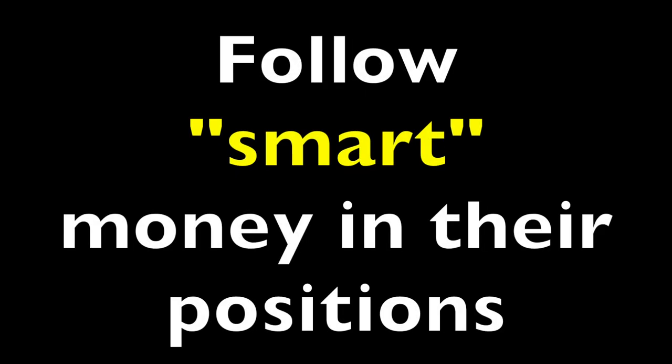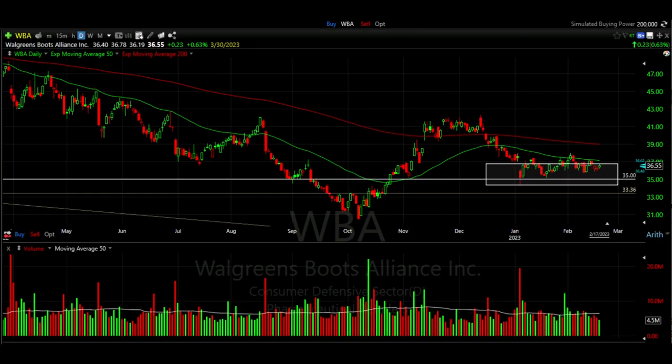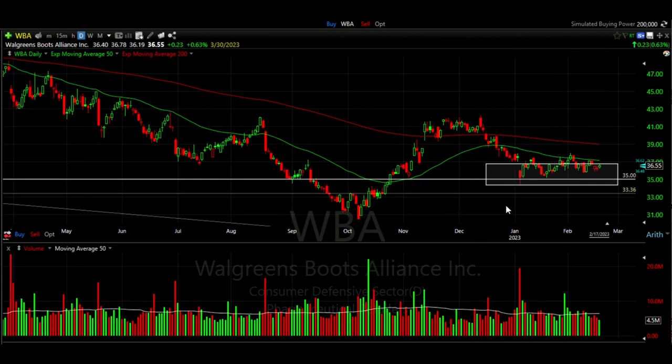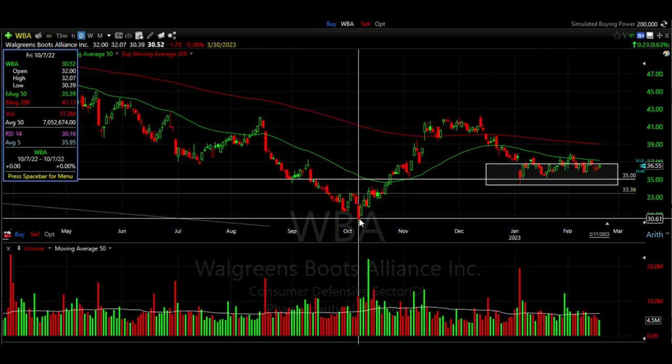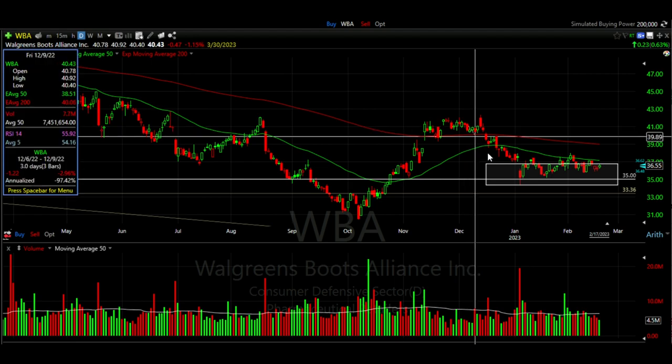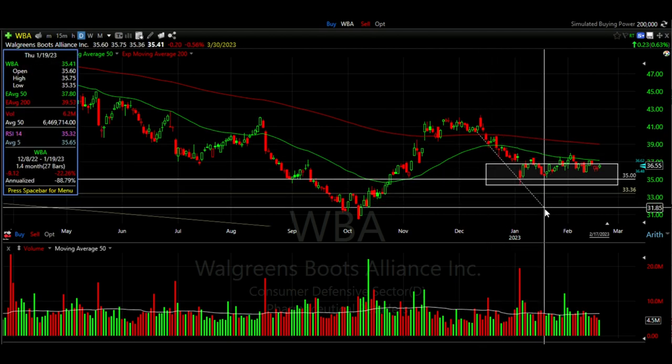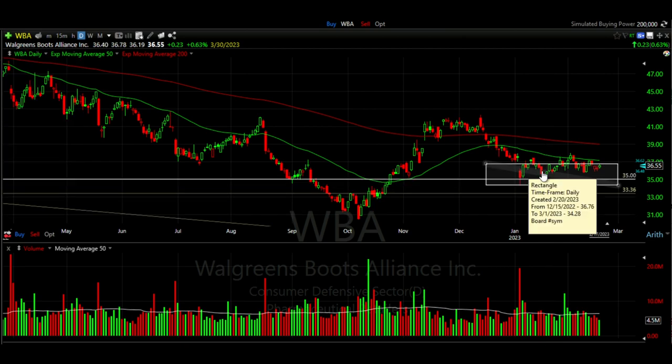Basically what we're doing is following big or smart money — looking at what areas they get excited to buy at and then selling our put options just below or right at those areas of support or demand. Sometimes, if it's an area I'm a little uncertain about like I was with Walgreens given the big decline, I'll actually build those positions slowly just in case the stock doesn't find support. There was the possibility Walgreens could continue declining to around $31 per share, which is why I built the position slowly — to see if it would find support at $35 or show further weakness down to $31. In the end, we added the position slowly and it worked out perfectly.